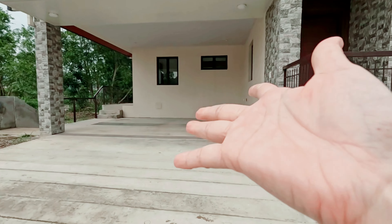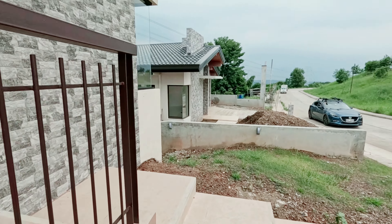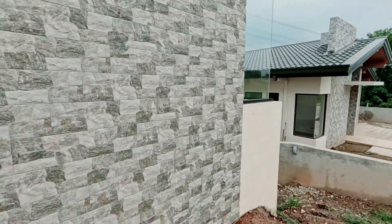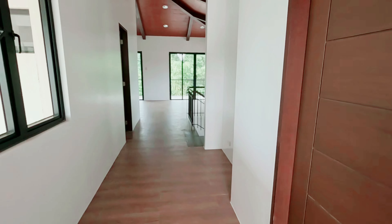Take a look at this property — this is the Somerset House. Inspired by the cool climate of Baguio, it has a modern design with a high-ceiling living room and balconies overlooking the garden. Imagine waking up to this every day.